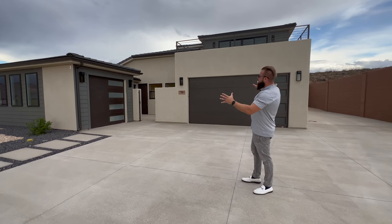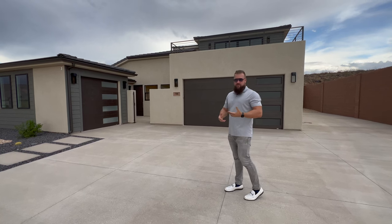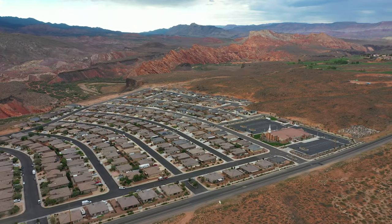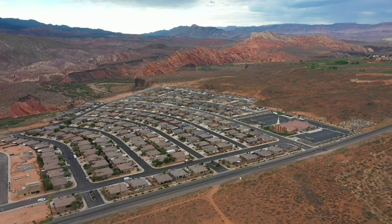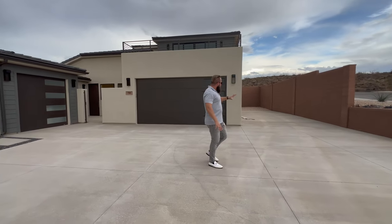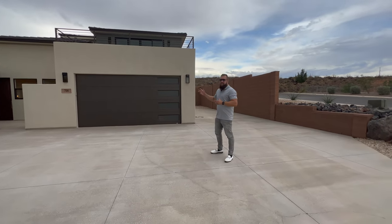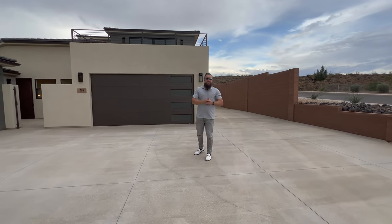This home has modern contemporary architectural finishes, which is becoming a new trend for southern Utah, because most of the homes in this particular neighborhood are not as modern as this property. Thankfully this look is catching on and I absolutely love it. It is a corner lot, and this property has RV parking with full hookups. The stats: it is 2,541 square feet, four bedroom, three and a half bathroom, and it has a three-car garage.